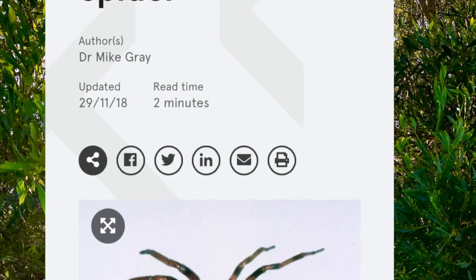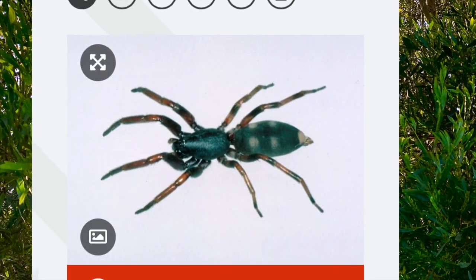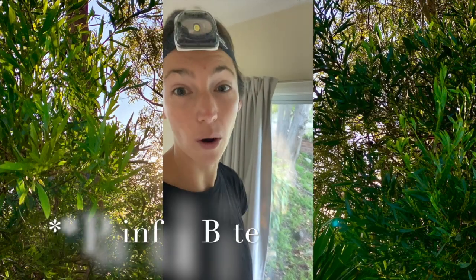Hey, good morning! Today talking about this little guy — in diameter including legs it's usually 28 millimeters, so they don't get enormous, but they definitely pack a painful bite if you are unfortunately bitten by one of these guys.